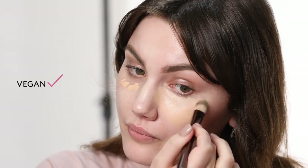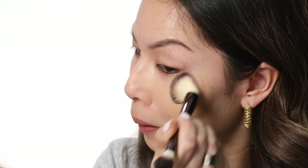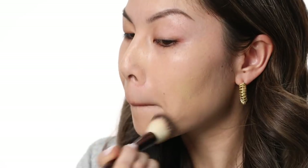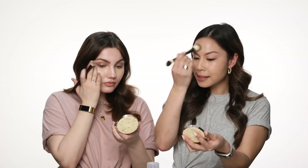So is this brush vegan as well? Yeah, all the Hourglass brushes are actually vegan — they're made from really high quality synthetic fibres. So you still get the same really nice finish but obviously vegan. I love this foundation. It's quite full coverage and it's just a really nice natural skin finish.